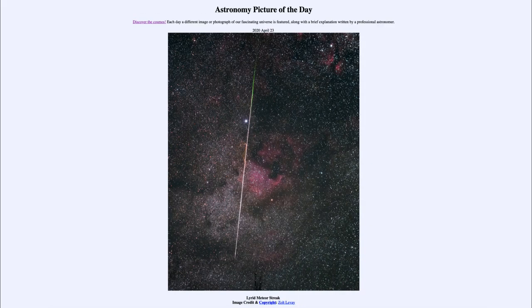Greetings and welcome to the introduction to astronomy. One of the things that I like to do in each of my introductory astronomy classes is to begin the class with the astronomy picture of the day from the NASA website, that is apod.nasa.gov/apod. Today's picture for April the 23rd of 2020 is titled Lyrid Meteor Streak.